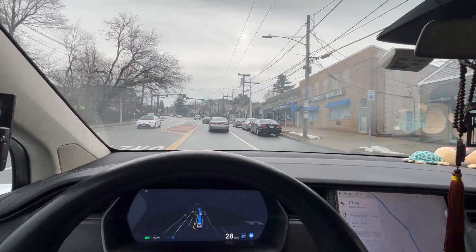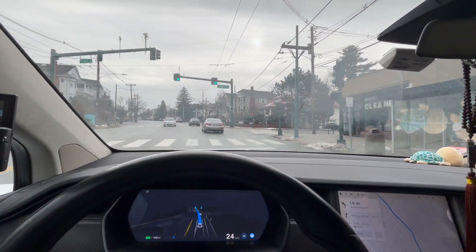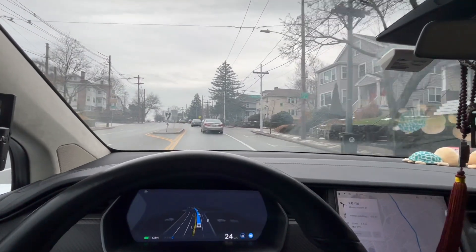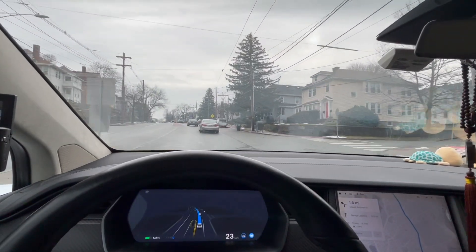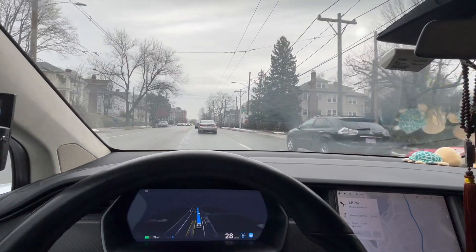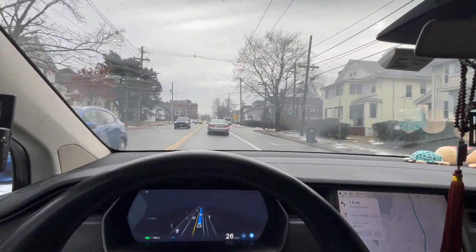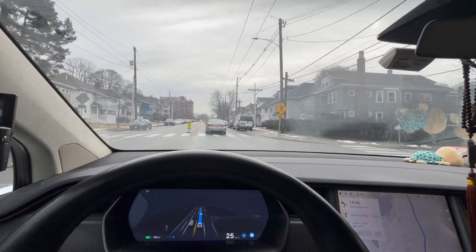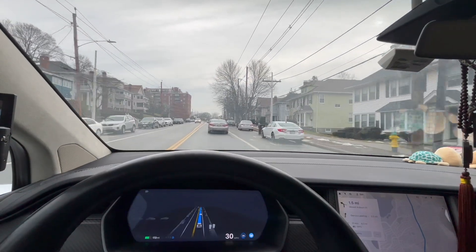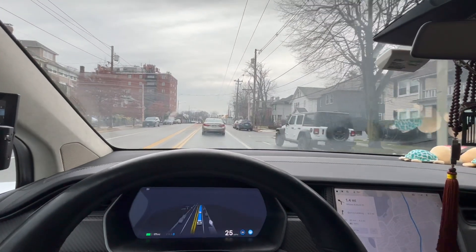I can still remember when I first got the FSD Beta last year — it had a lot of issues. You could clearly tell the car had a lot of hesitations when driving, and a lot of bumps. Apparently, until now, I think Elon and the company are doing a good job and making a lot of good improvements. So far I don't see a lot of huge issues, especially when you drive on a quieter road.